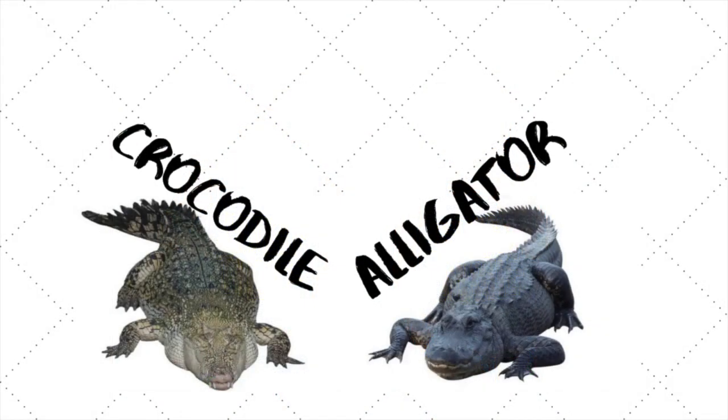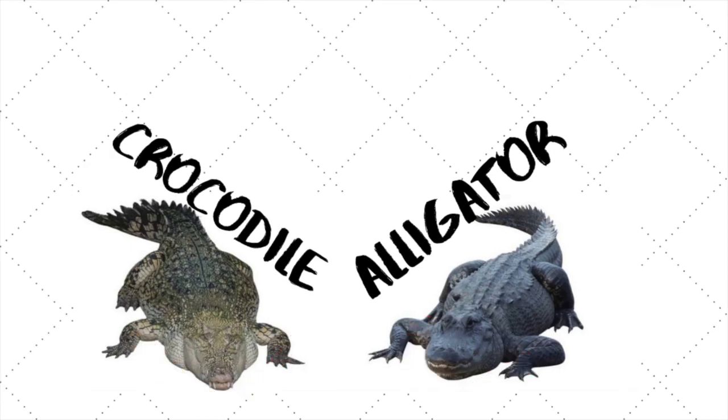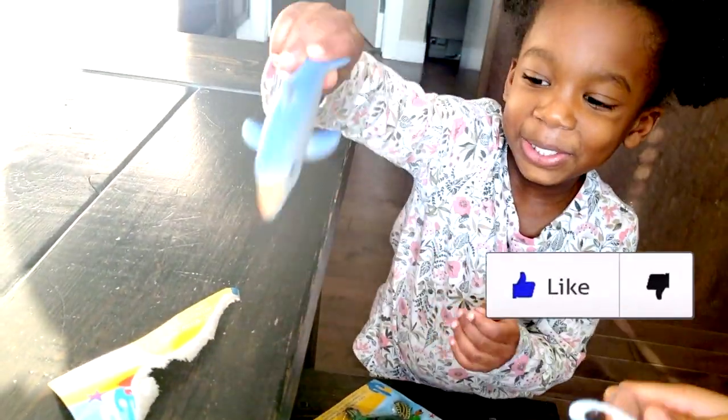There is one way to tell the difference between an alligator and a crocodile just by looking at them, and that's by the shape of its snout. The crocodile snout is pointed and V-shaped, and an alligator snout is wide and U-shaped. Is this V-shape or U-shape? I think it's a V-shape, so let's go with crocodile.